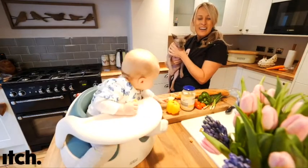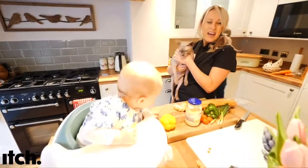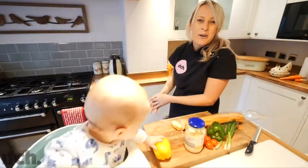Hi, I'm Zoe and I'm a vet. More than that, I'm a busy working mum and a pet owner. Here's the place to come for tips and advice about your pets.